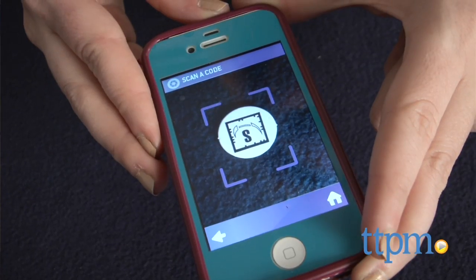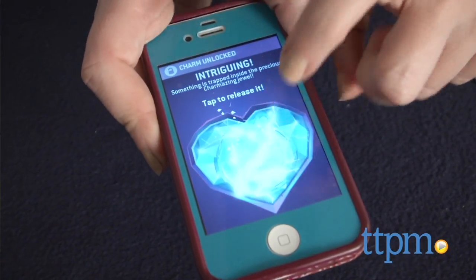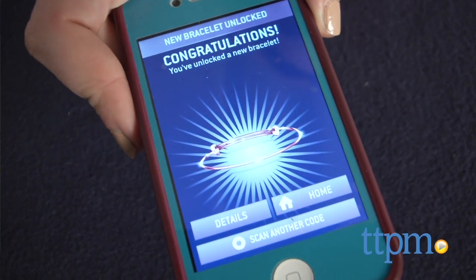Overall, this is a simple set, but we think the virtual components and app really help to add to the collectability. The Charmazing Wildlife Collection is from Wookie Entertainment and is for ages 8 and up. For more information on this and other jewelry kits, head over to our website at TTPM or subscribe to our YouTube channel for more great reviews every day.